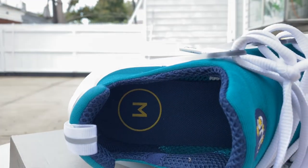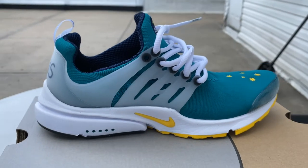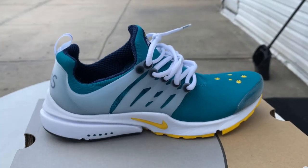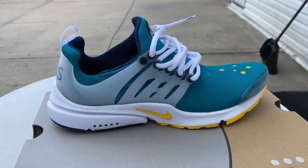Coming to the insole, as you can see the sizing is small, medium, and large. The medium was a size 10 to 11, so I made a little squeeze between that.